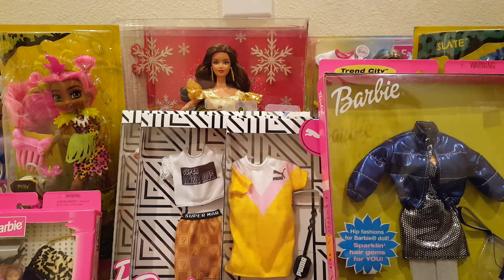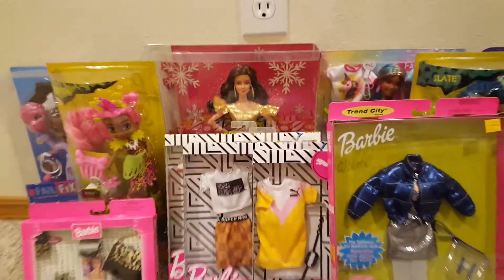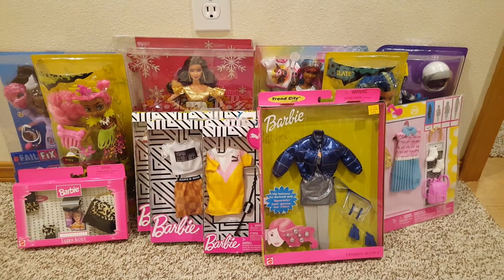That's my crazy Walmart clearance and eBay doll haul. Thanks for watching.